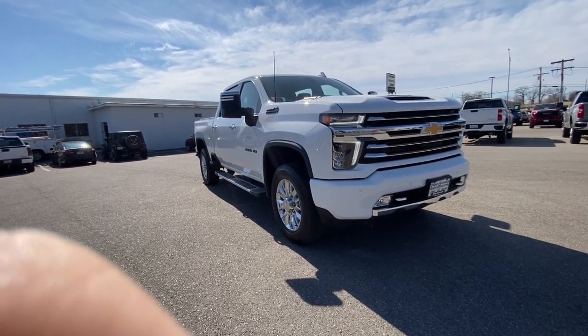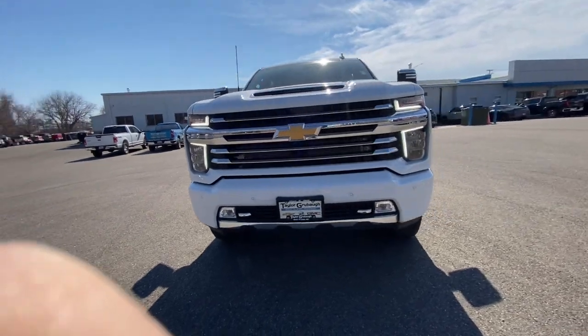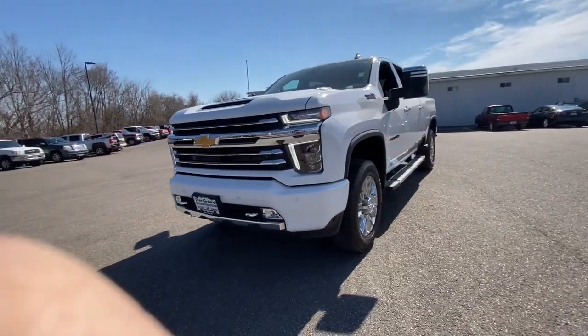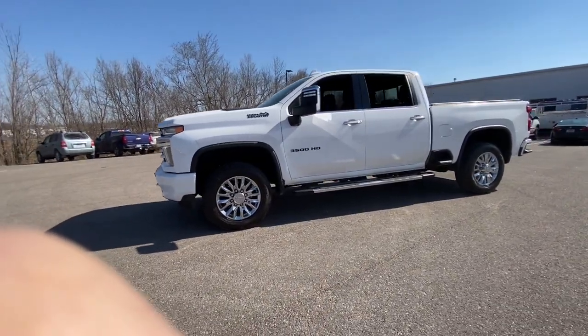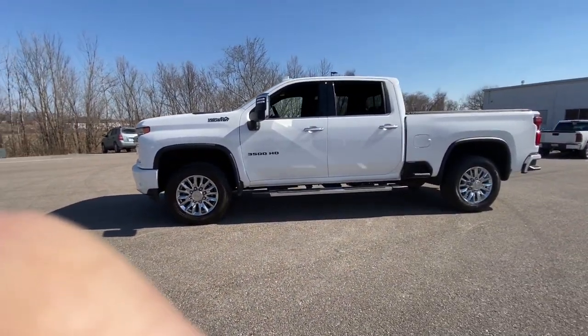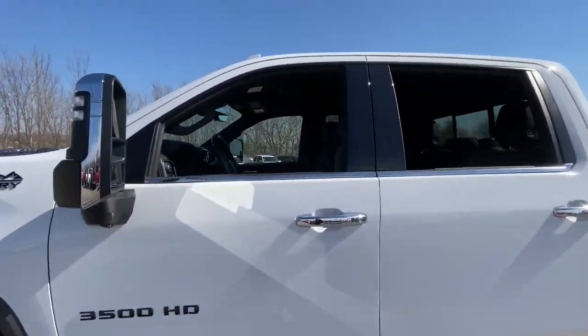You will be amazed by this 2022 Chevrolet Silverado HD. With less than 35,000 miles, aim higher than ever in the all-new Silverado pickup — the truck that digs deep to give you more of what you want and need. The following are some of this vehicle's highlighted options.